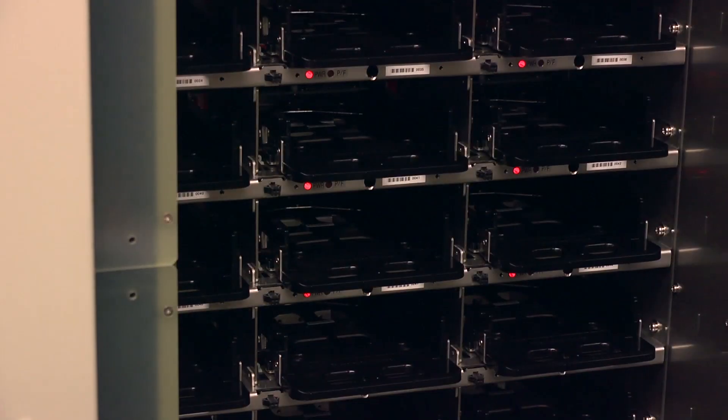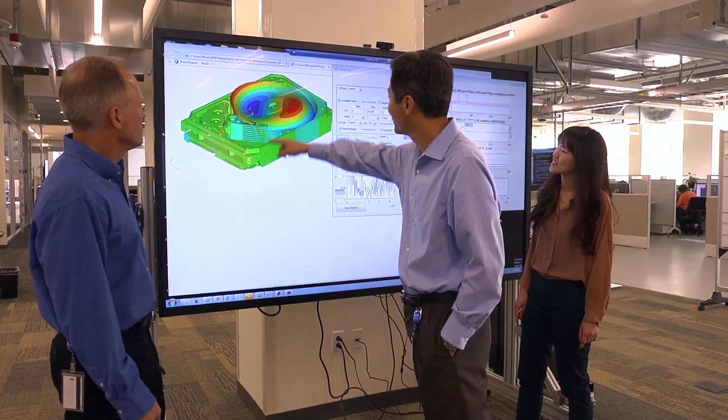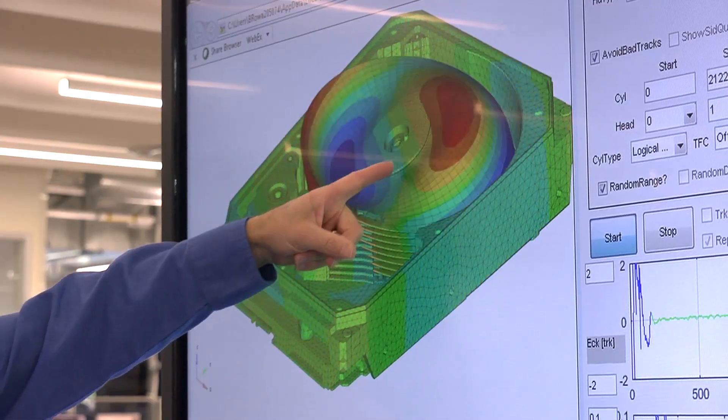Helium as a technology enables all of this to happen. Helium is important because it reduces the vibration in the drive, which allows the aerial density on the disc to improve. It also allows the drive to run cooler and it takes less power. So we get a lot of total cost of ownership improvement for our customers by providing those advantages in the drives that we produce.